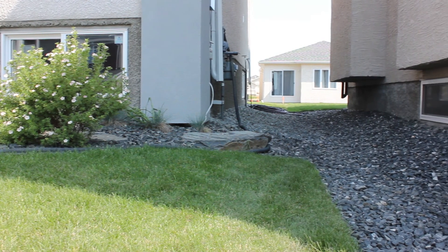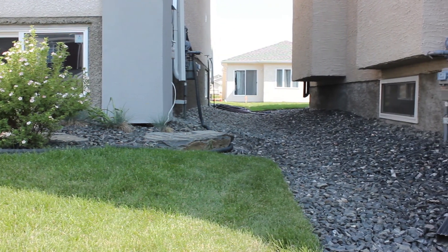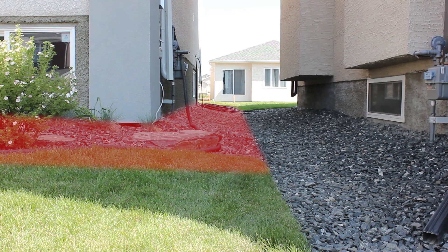It is important for homeowners to maintain the grade around their new home, particularly the first three feet out from the foundation walls, as this will be subject to settlement for the next few years after completion.